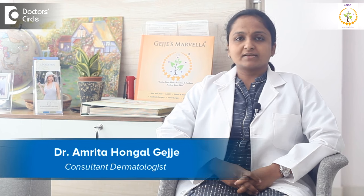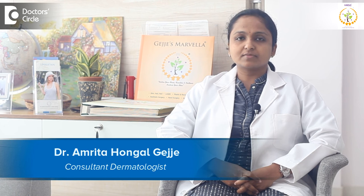Hello everyone. I am Dr. Amrita, Consultant Dermatologist at Gage's Marwella, Bangalore.